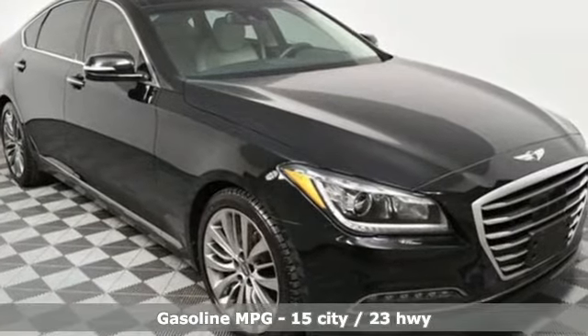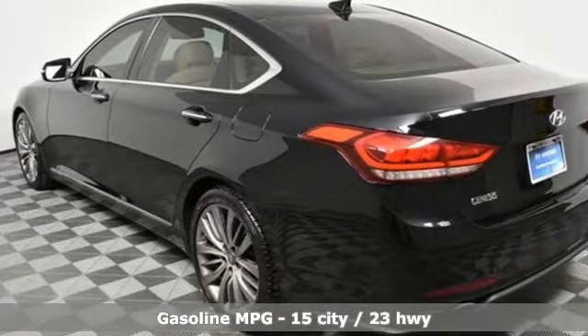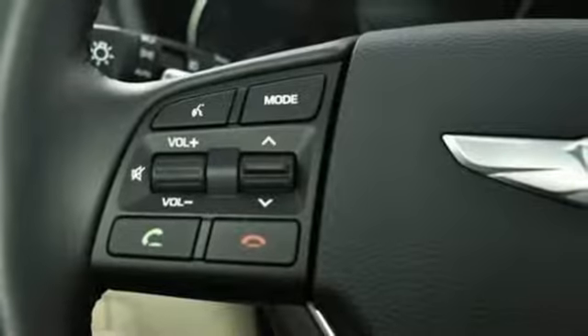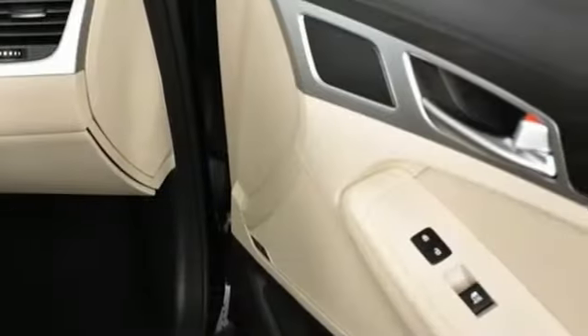Streaming audio, power heated mirrors, dual zone climate control, auto dimming rear view mirror, doors and push button start proximity key, driver memory seats.